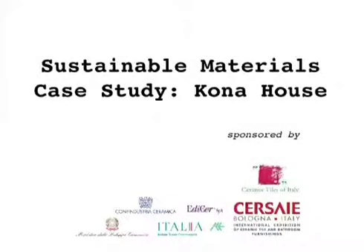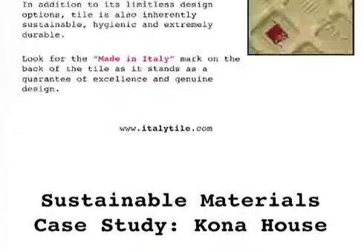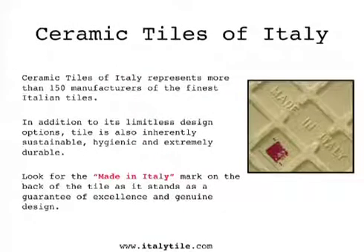Good afternoon, or buongiorno, which is a good day, and I'm welcoming you here on behalf of Ceramic Tiles of Italy. We're really excited to be at Dwellin Design. It's our third year here, and we have brought you a wonderful architect to talk about a project that we're very excited about.